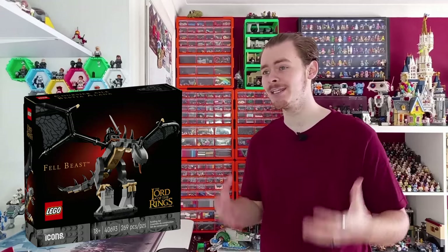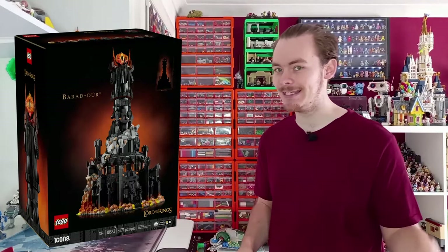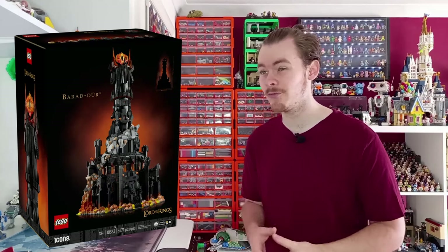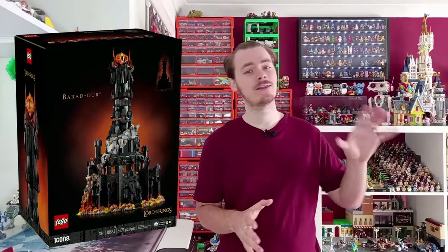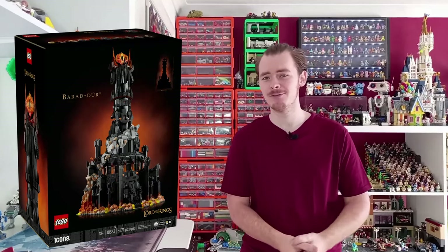The set comes out June 4th, which means it can be built up ahead of the next season of Rings of Power — which I am quite excited for. If I had the cash to splash, I'd definitely be picking this up day one. This set is cheaper than Rivendell — not by a lot, but it is cheaper. You are getting quite a load of minifigures as well. I think there are 10 minifigures in the set, plus the Nazgûl, plus the Fellbeast — technically 12. Though it is cheaper than Rivendell, I personally think it's still quite expensive. It's about 10% cheaper.